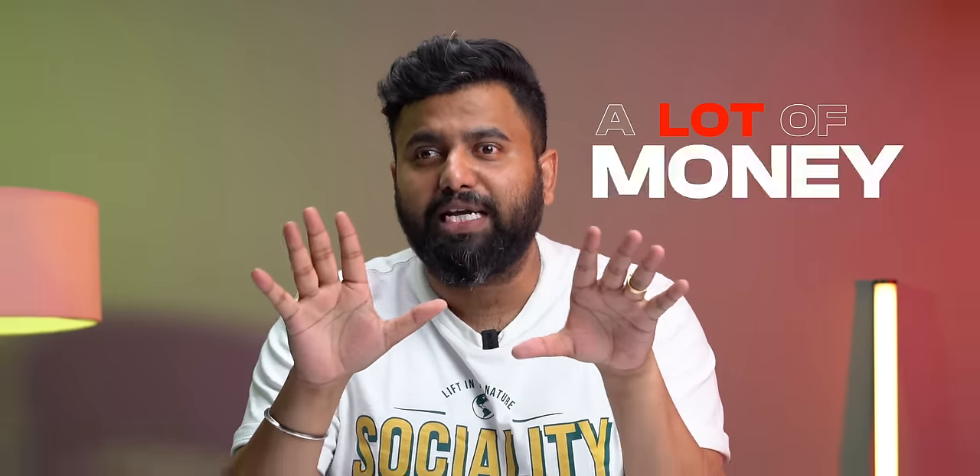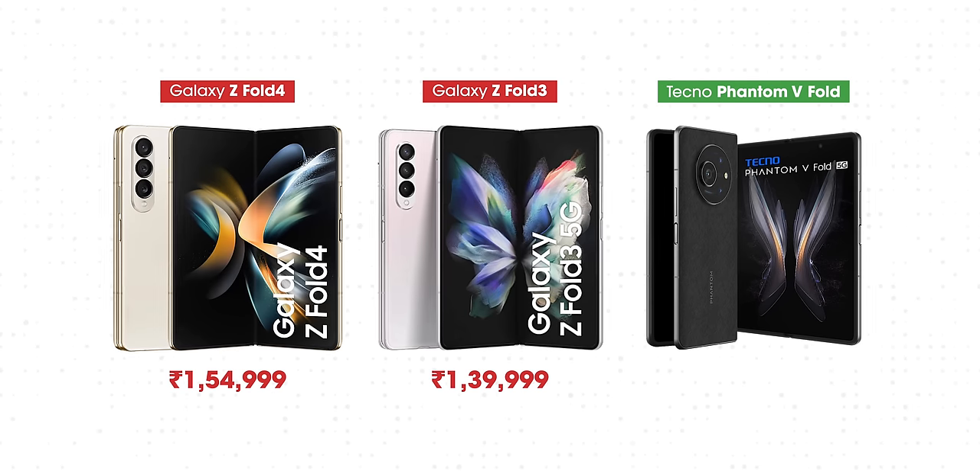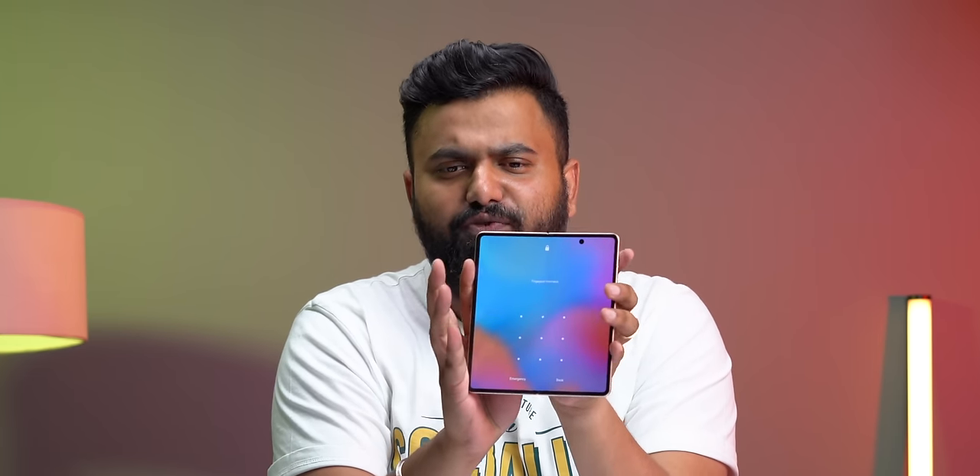If you want to buy a foldable phone in India, you have to spend a lot of money — and I'm not talking about flip phones, I'm talking about proper foldables. The Galaxy Z Fold 4 costs 1.5 lakhs, the older Z Fold 3 costs 1.3 lakhs. So when I heard about a new foldable phone in India that only costs 88,000 rupees, I was excited. I've got the device right here — this is the new Tecno Phantom V Fold, a phone that brings the foldable premium experience at a price way lesser than the Z Folds.